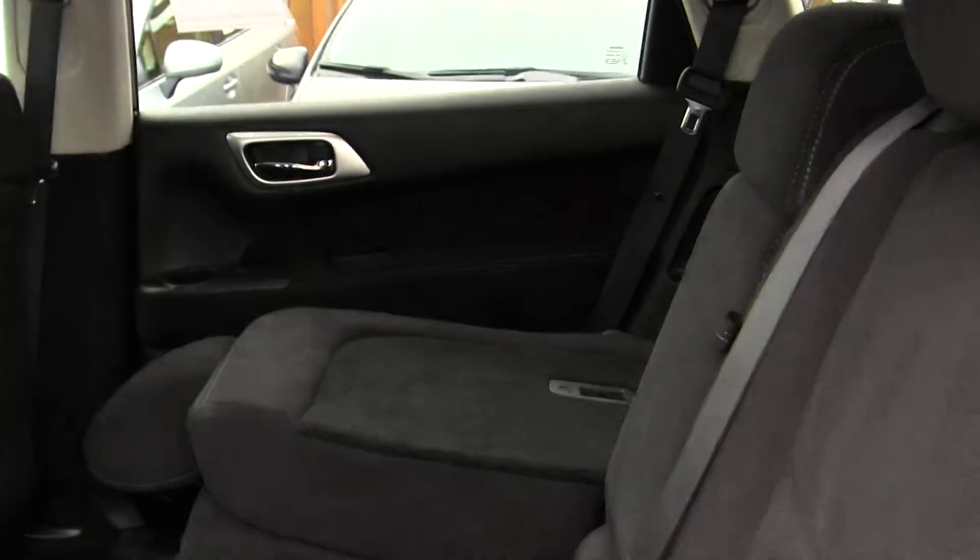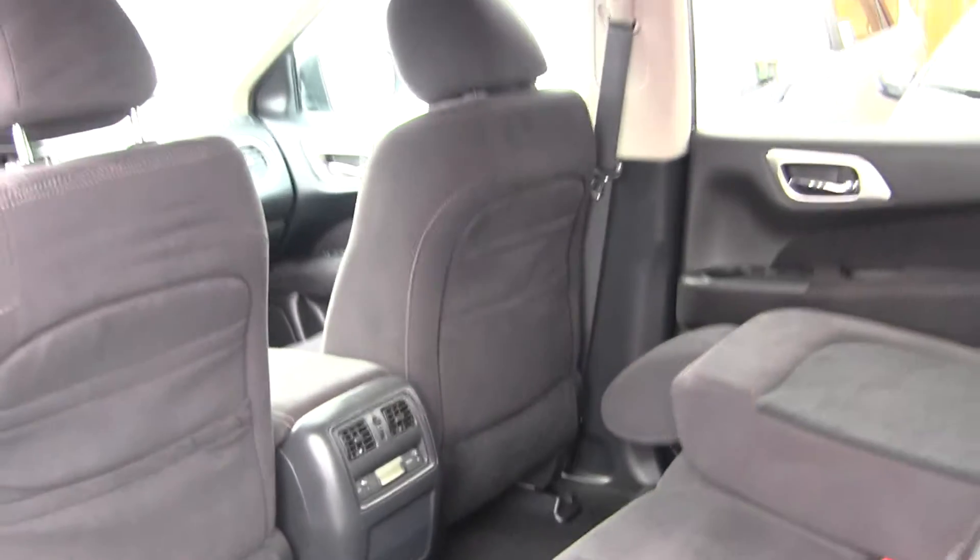The back seat comfortably seats three and it has third row seating for two additional passengers — great for small families. It does have climate controls back here as well, so everybody's very comfortable on those long car rides.